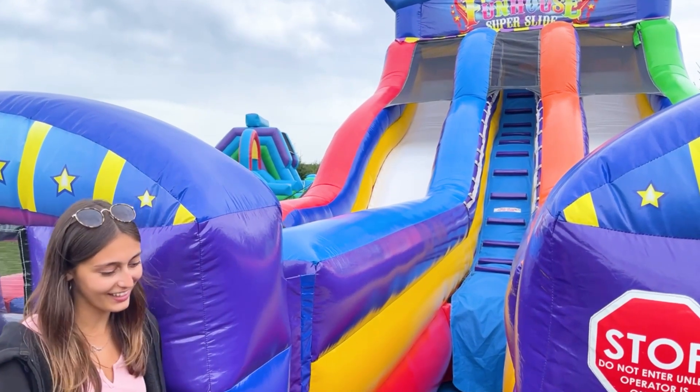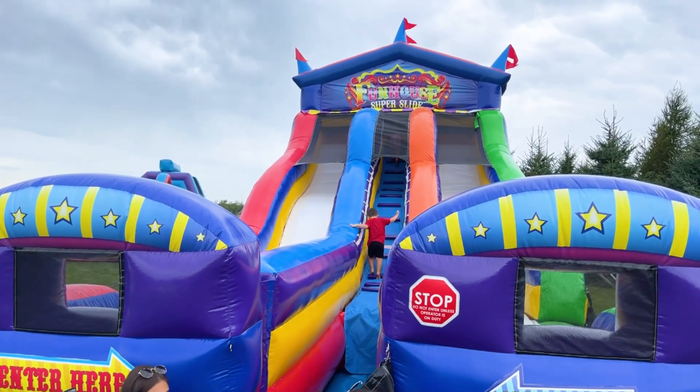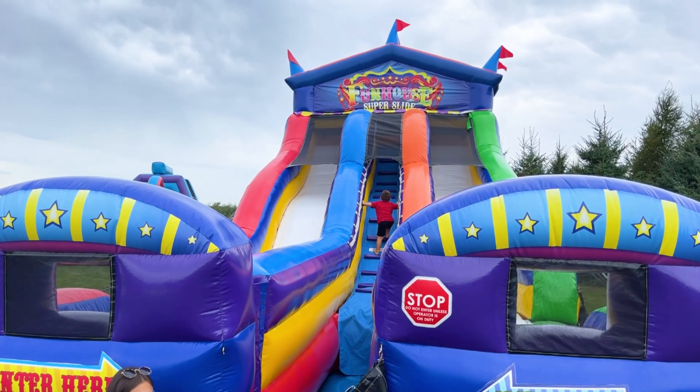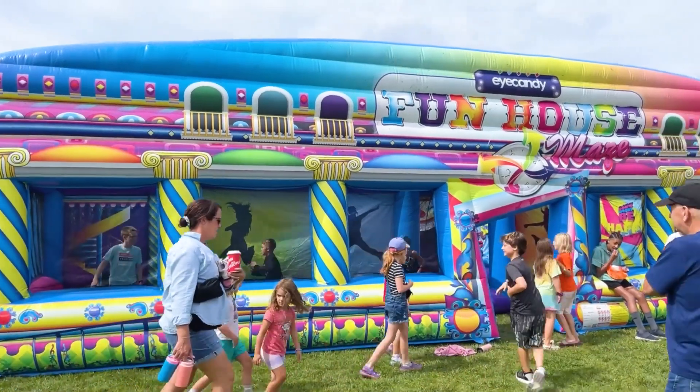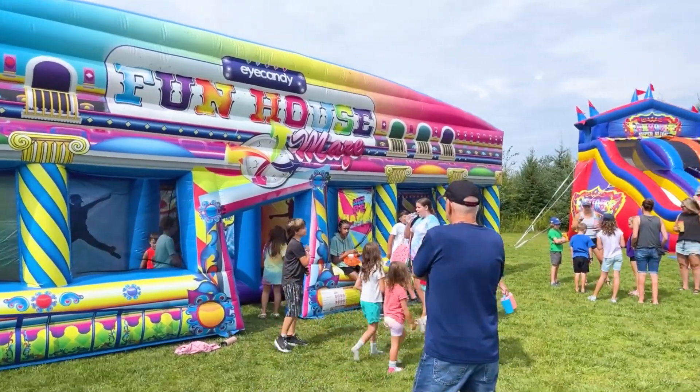Let's kick things off with a bang for the little ones. Picture this: a colossal bouncy house that's sure to send giggles soaring to the autumn skies. Your kids will be bouncing with pure joy and trust me, the smiles on their faces will light up your day.